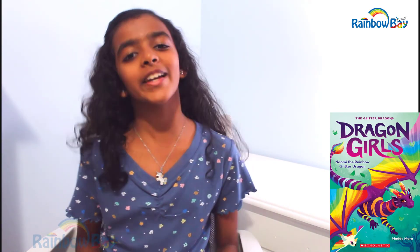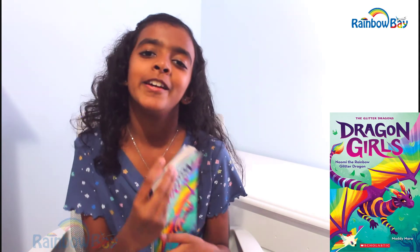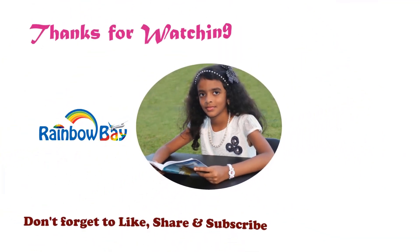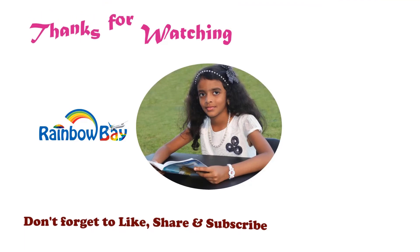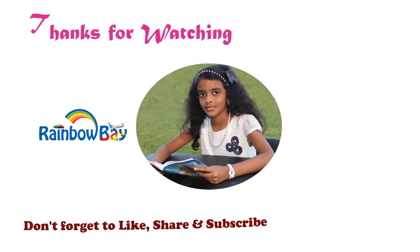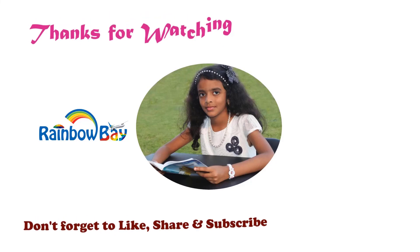The story ends here, but that doesn't mean the friendship between the three girls ended. Everyone go and read this fantasy book — this wonderful, pretty book — for an amazing story about friendship, kindness, and dragons. Thanks for watching! Please like, comment, share, and subscribe to my channel to stay tuned for my new videos. I'll fly over to my next video — see you there!